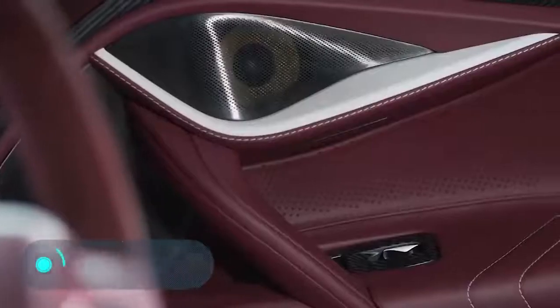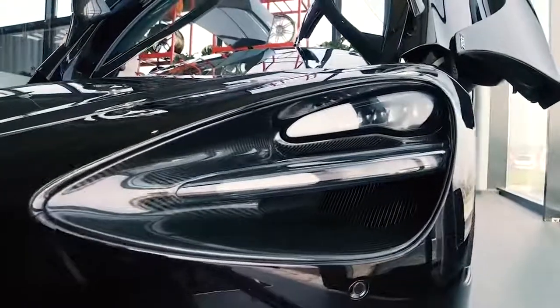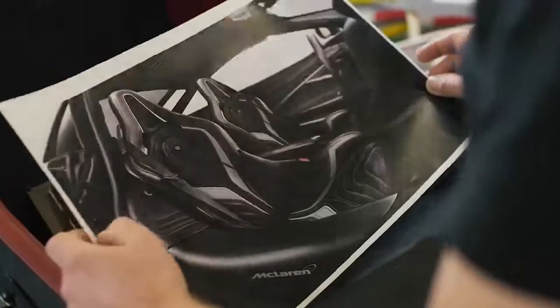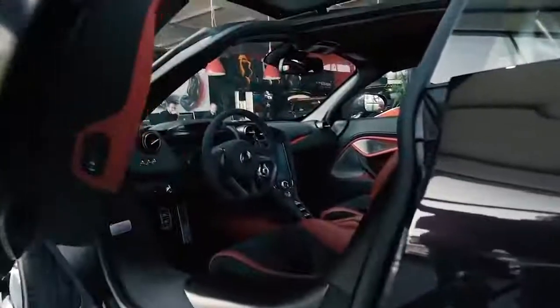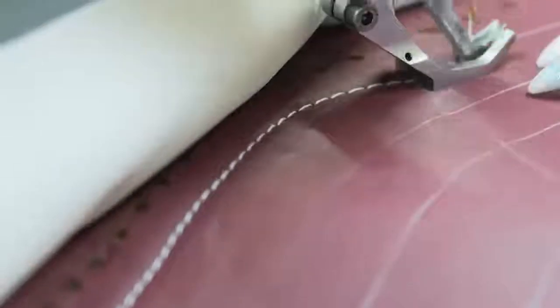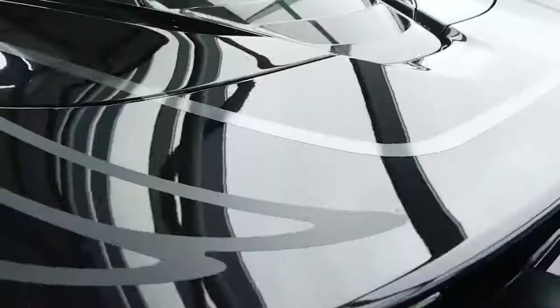The McLaren 720S has set a new standard for interior capacity among supercars. The spacious interior is finished with high-quality fine leather, highlighted with aluminium details. The seats feature contrast stitching and many other elements that are handmade.